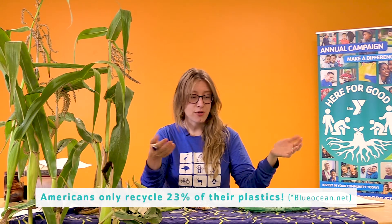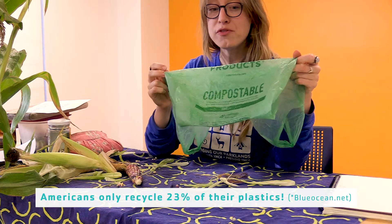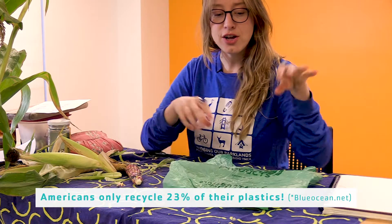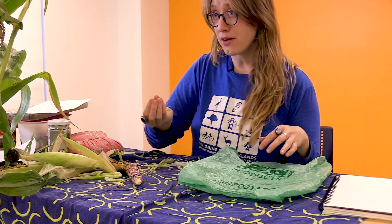I wanted to point this out because you can make a change. You can actually have an impact on nature in your everyday decisions at home. You actually have some nature hiding in plain sight in your home if you have compostable bags, either used for your groceries or maybe to pick up after your dog. The next time you pick up a bag, I want you to look closely and ask yourself: where did this come from? What is it made of?